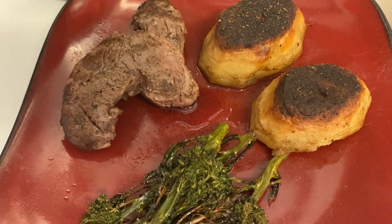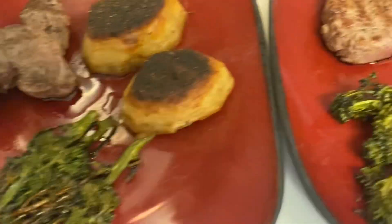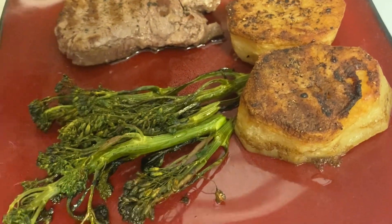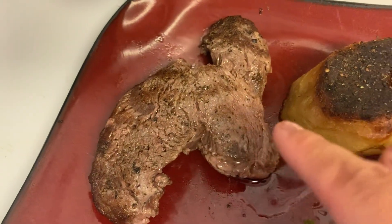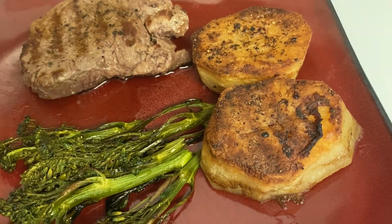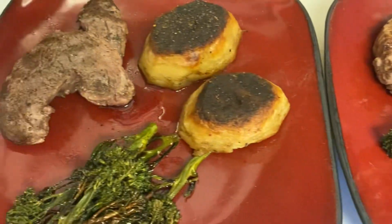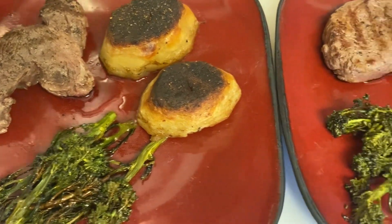Tonight for dinner we are having fillet steak with fondant potatoes and roasted broccoli. We've both got the same. The steak looks a little bit fatty which is a bit disappointing, but hopefully it will still taste nice. The fondant potatoes have just come out of the oven — they've been in there about an hour and a half or so. We've also got some salted caramel cheesecakes for pudding.